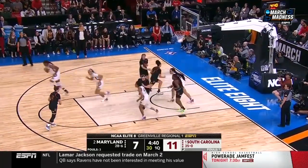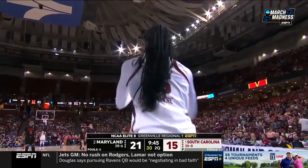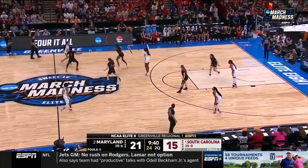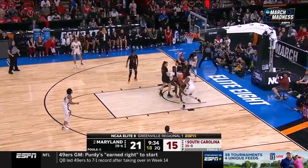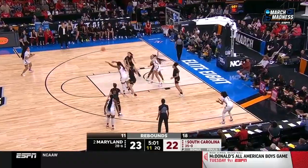Boston, 10-footer, got it. That's her first. One of the best scoring offenses in this NCAA tournament — Maryland — against one of the best defenses in this tournament, as Boston is here in the second.